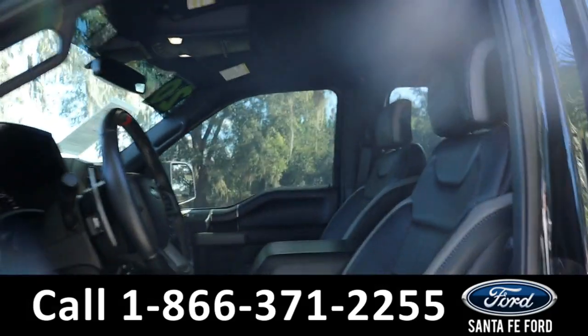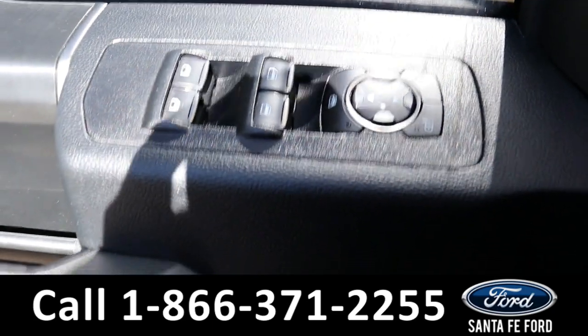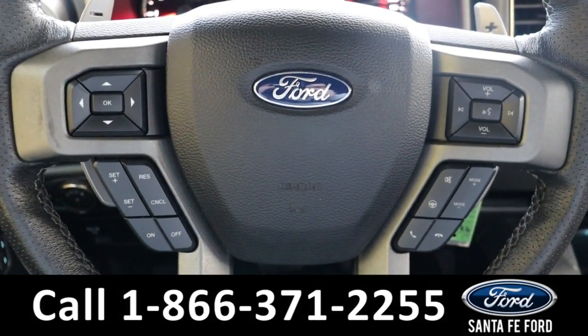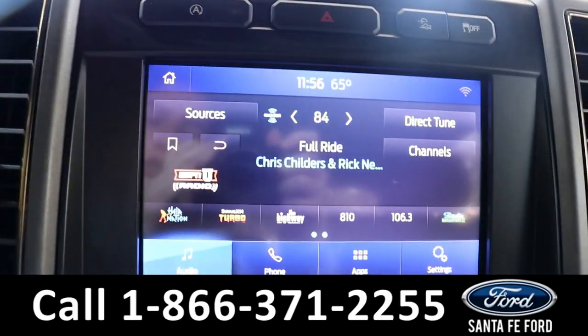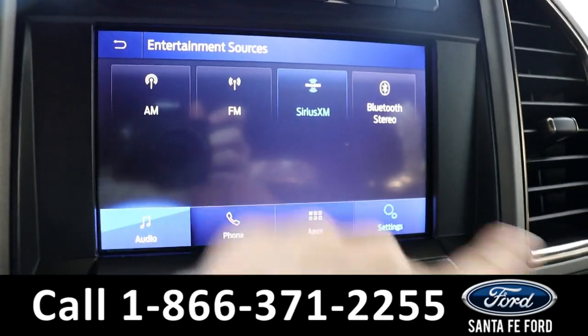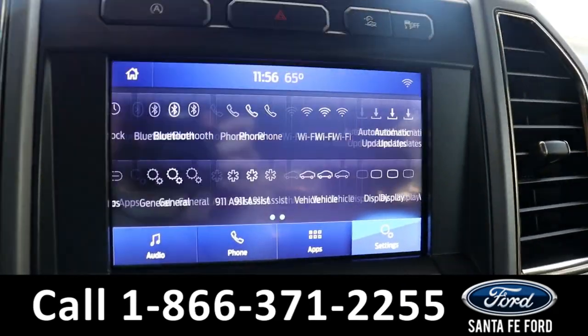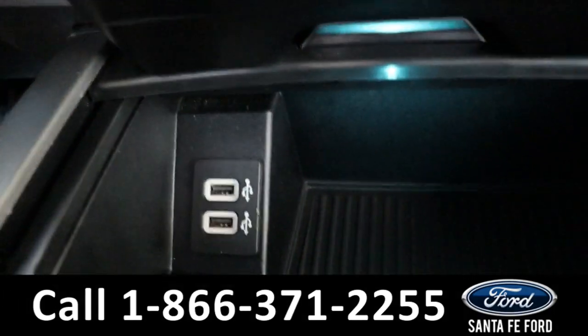Taking a look inside, it has black interior, powered windows, mirrors, locks, and driver's seat, steering wheel cruise, radio, and phone call controls. Here's what the driver's dash looks like. The radio is touchscreen offering AM/FM, Sirius XM, and Bluetooth as well as Apple CarPlay, Android Auto, and Ford Pass Connect which is Wi-Fi. Here's what the climate controls look like, and down here there are two USB ports.